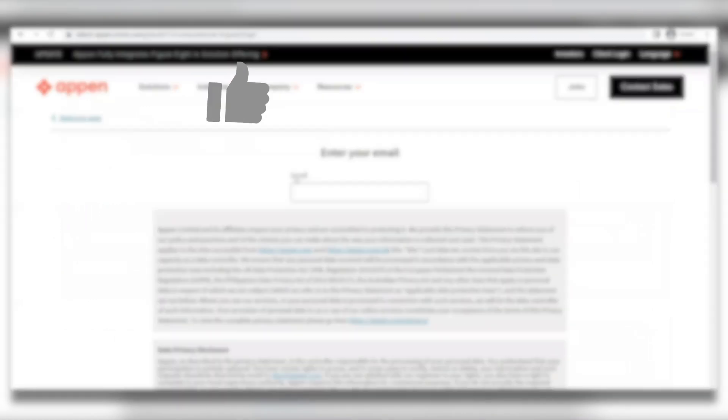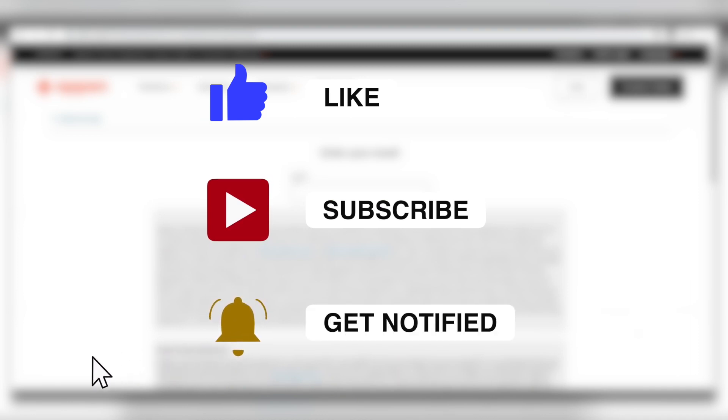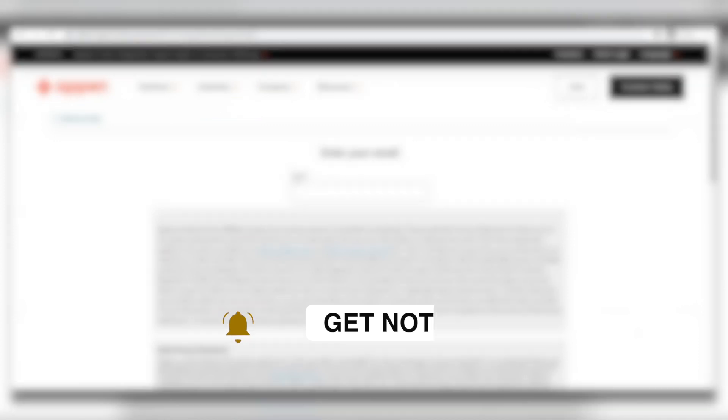Before we finish up, if you guys are having fun with today's video, make sure that you like this video and subscribe if you aren't subscribed yet. Comment about all of the wonderful things that you're loving so far, or leave some suggestions down below — anything and all will be appreciated. Now let's get back into the video.